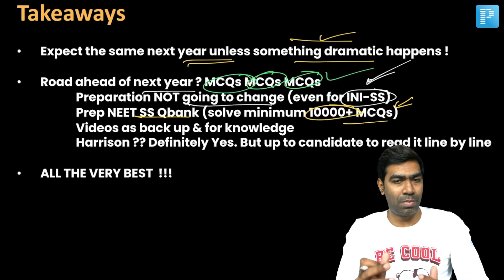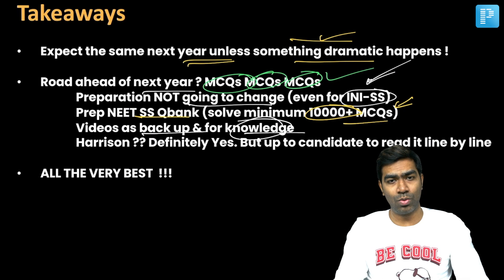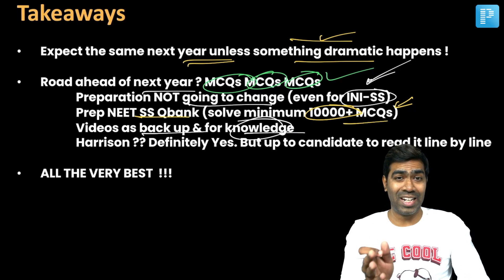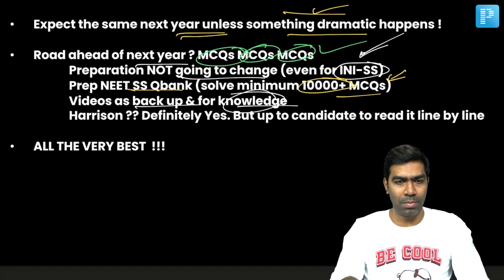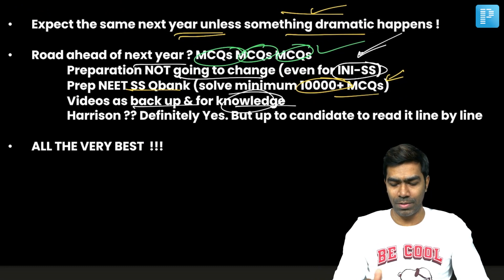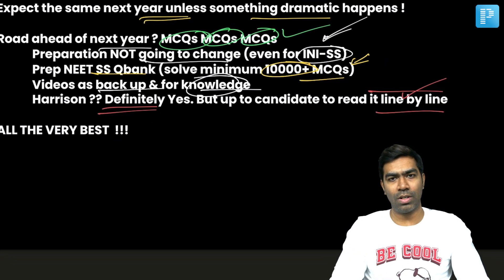What about videos? Videos are definitely relevant — they serve as a backup for knowledge. Without knowledge, you won't have the drive and motivation to do questions. The knowledge you gain over three years of residency will stay with you forever and will dictate the kind of practitioner you become. Videos serve as motivation and fuel for doing questions, so never ignore them — but at the top of the chart is your QBank and MCQs. What about Harrison? Harrison is definitely relevant, but reading it line by line to answer the extra 20 to 25 difficult questions requires learning the entire Harrison by heart.